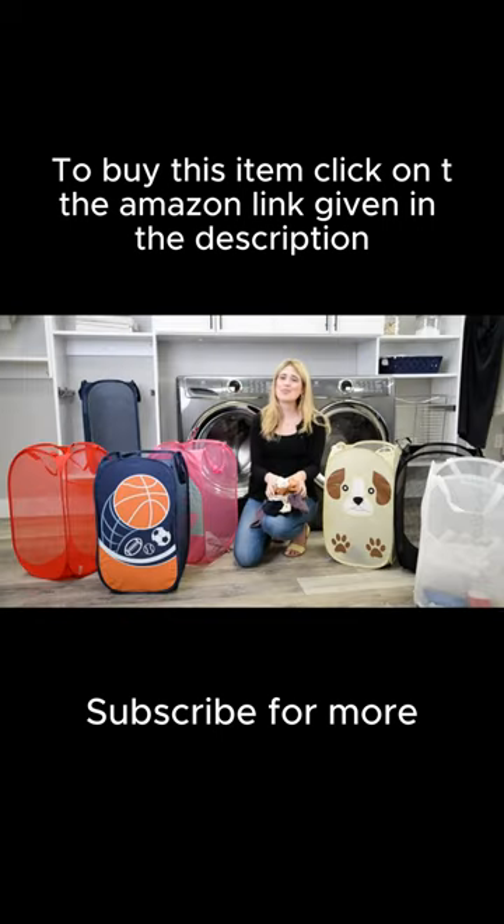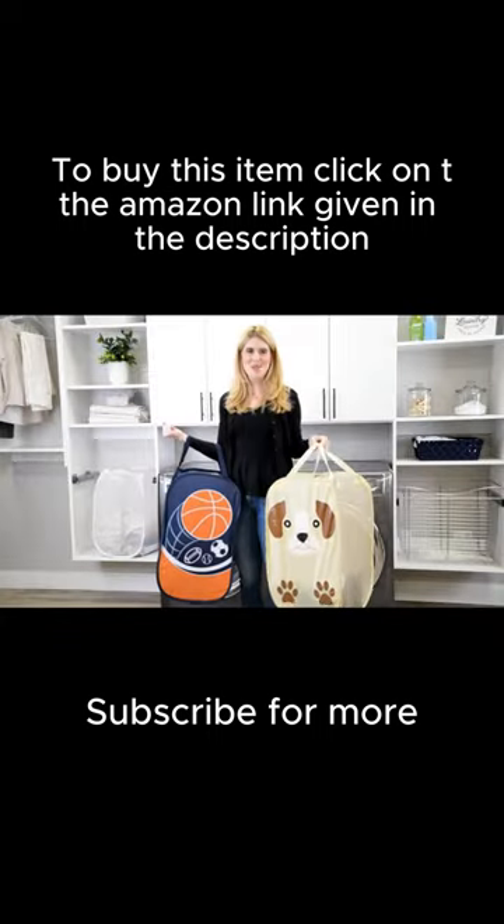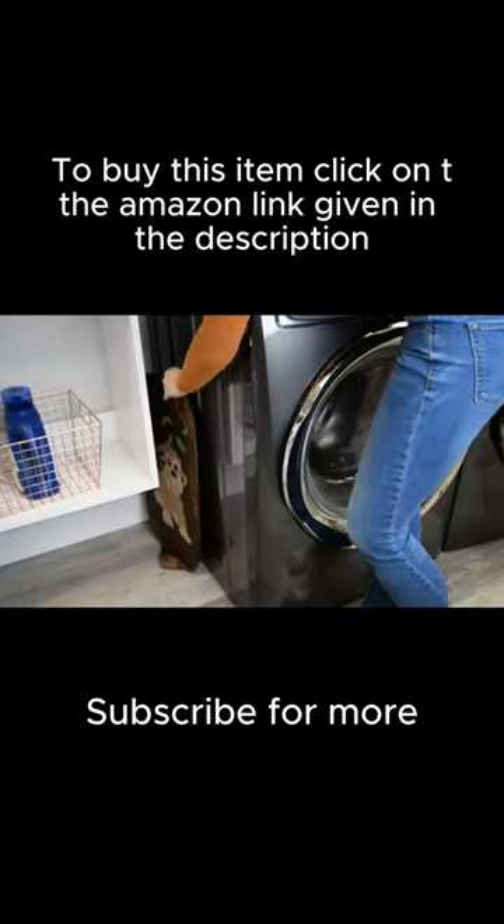Available in seven colors and adorable designs, this hamper is kid-friendly and great for sorting as well. It conveniently folds flat for storage and on the go — perfect for traveling, small apartments, dorm rooms, or anywhere space is limited.